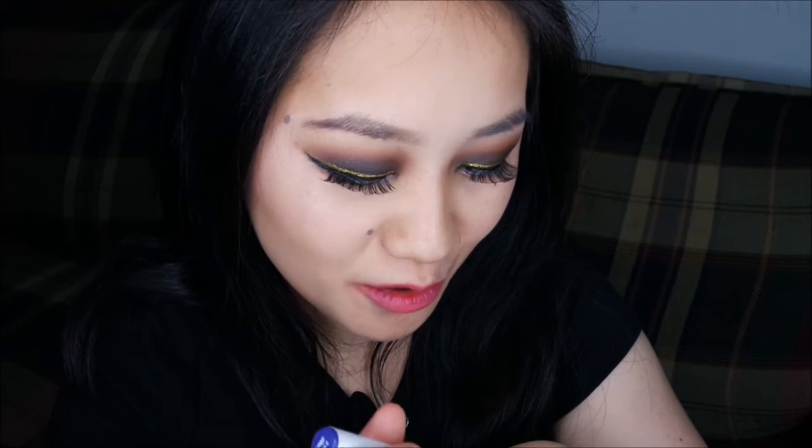The last shade I have here is called Climax. This is such a gorgeous shade. I don't know if I'm going to wear this out — I don't know if I'm that brave and bold — but this is like your blue violet shade. Pretty awesome, right?